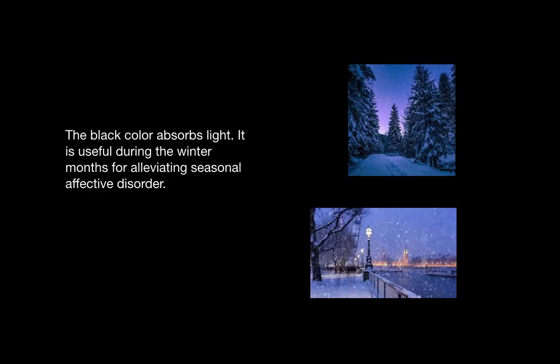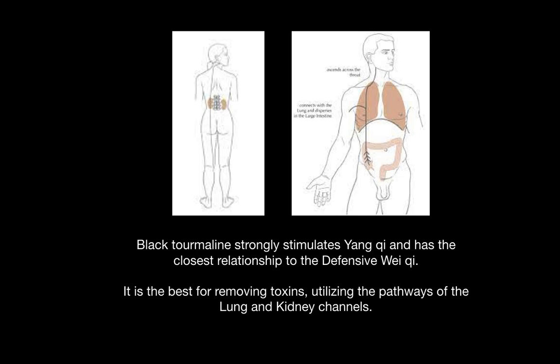The black color also absorbs light and is useful during the winter months for alleviating seasonal affective disorder. Because of its strong association with the kidneys, it can be used to work on ancestral issues. Black tourmaline strongly stimulates the warming, expansive yang qi and has the closest relationship to the defensive wei qi.